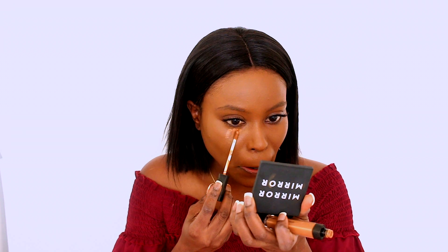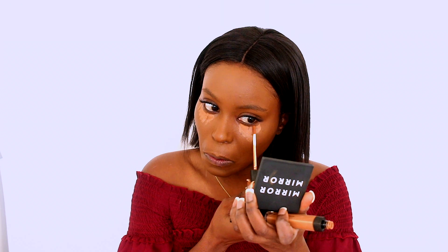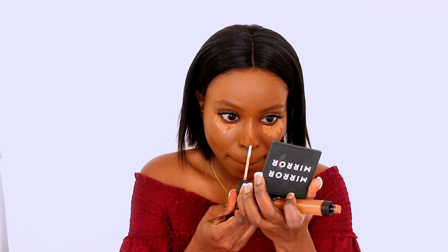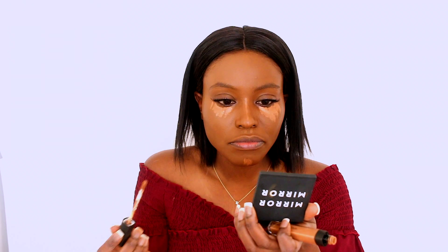I'm going to go ahead and go in with my NARS Radiant Creamy Concealer. No space on my memory card — my camera is going to die any second now. Okay guys, I am back. I went ahead and finished the rest of my face.